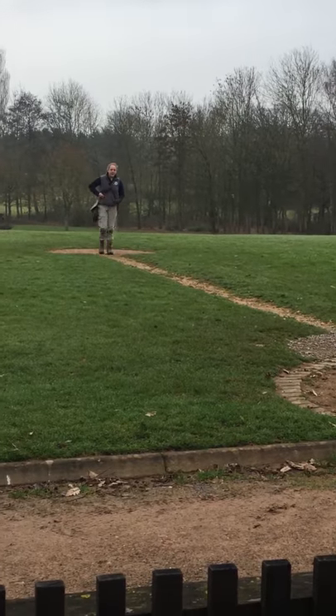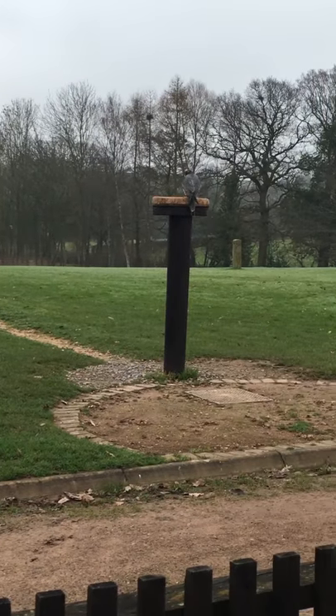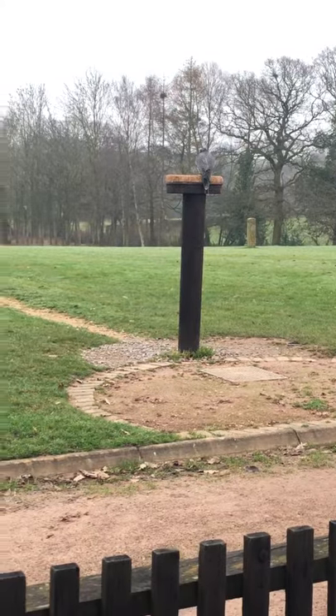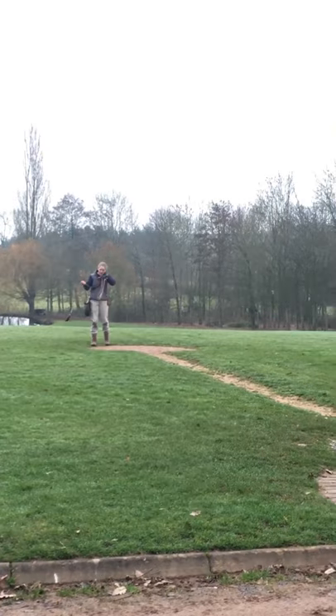This is Gazelle — he's a male Lanner falcon. You'll notice that he is smaller than the female. We have a female on the hawk walk; we have a juvenile female.